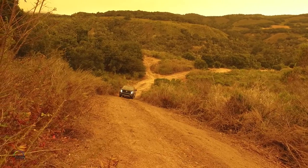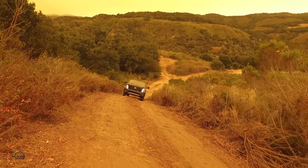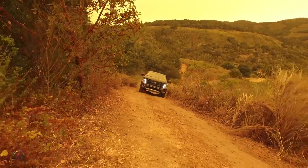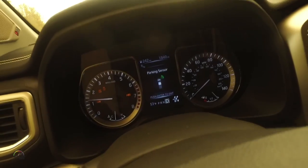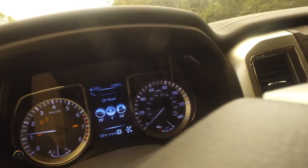You can see it start climbing up the hill here, nice and gentle. 16 degrees, 17 degrees, 18 degrees, 20 — there we go. 19 degrees.